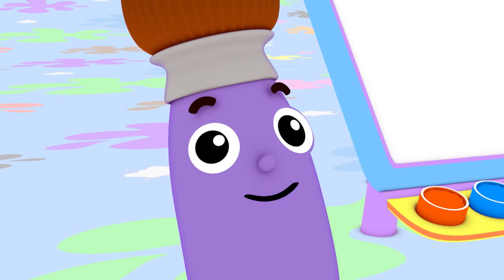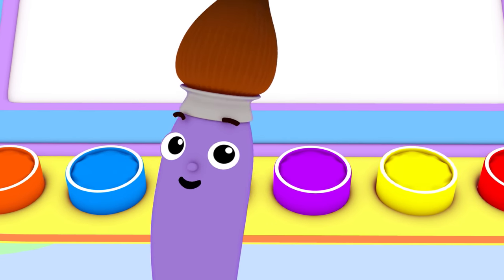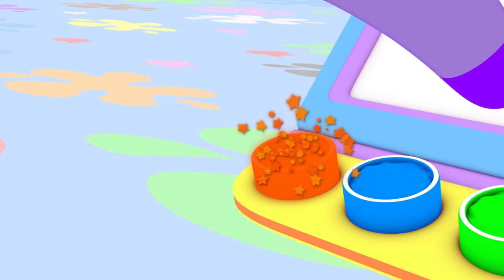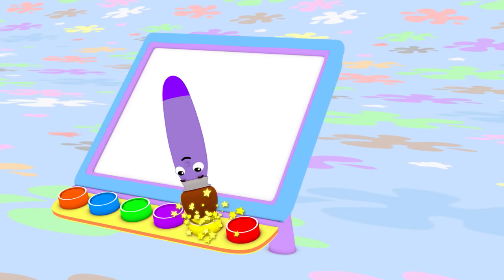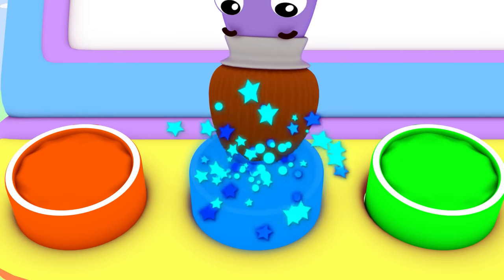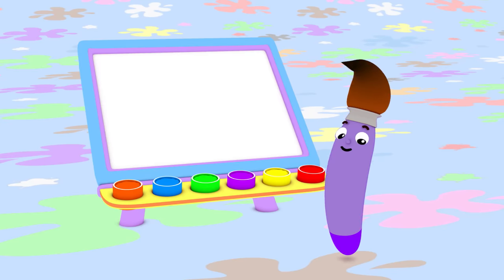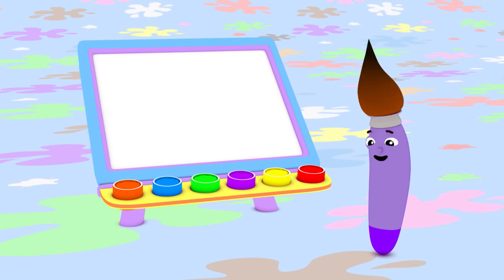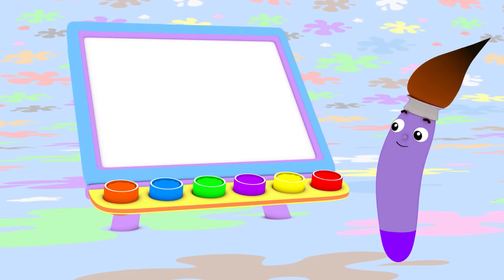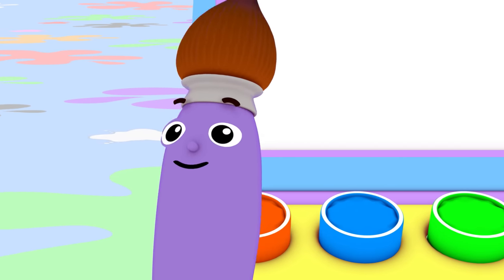Hi, I'm Petey the Paintbrush. I love to paint using all different colors like red, orange, yellow, green, blue, and purple. I don't have just one favorite color. I love them all. I choose colors by what I feel like painting that day.